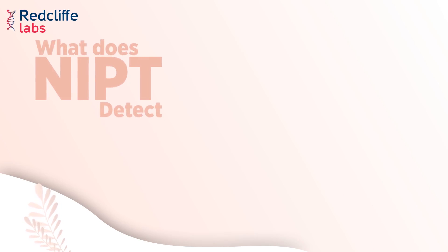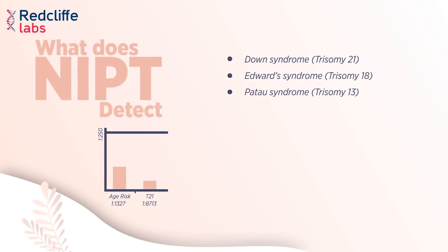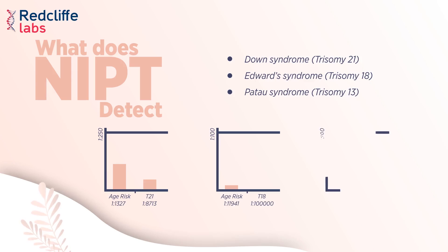NIPD helps to detect Down syndrome (Trisomy 21), Edwards syndrome (Trisomy 18), and Patau syndrome (Trisomy 13).